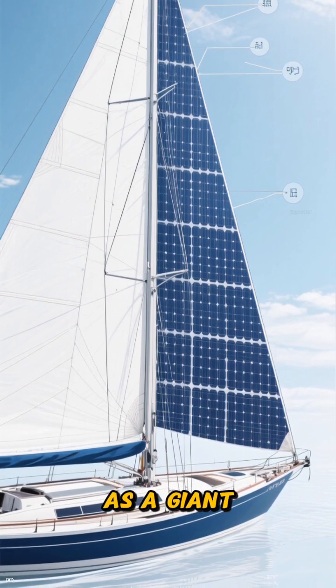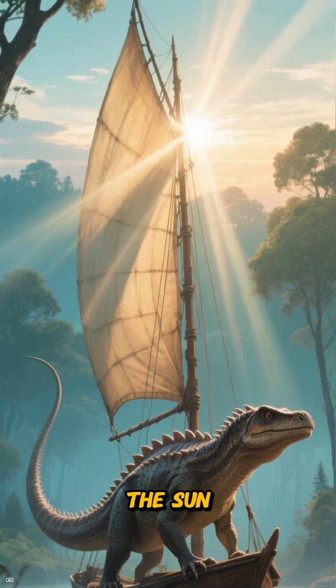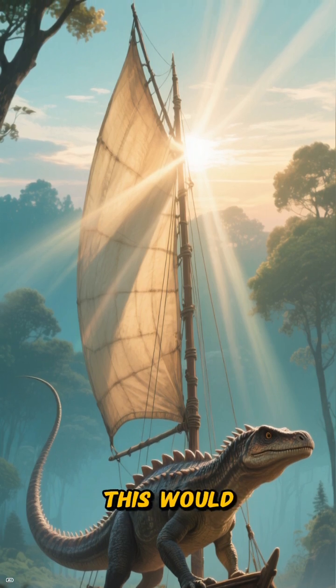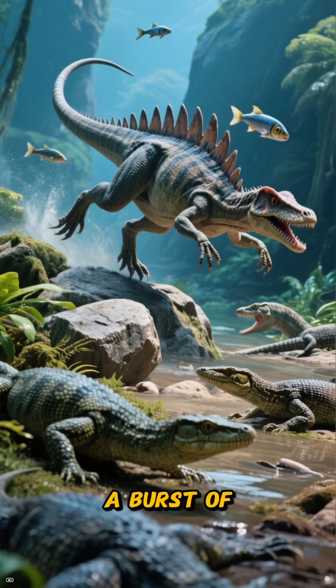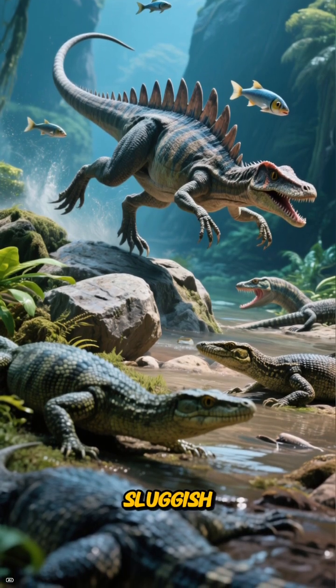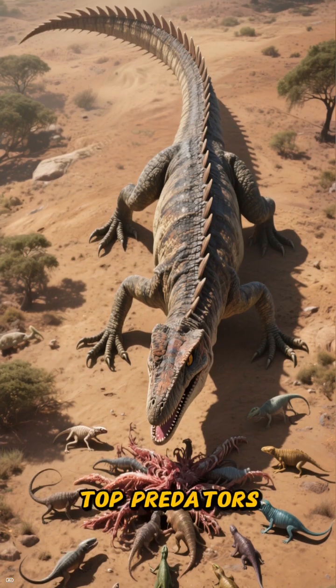Imagine it as a giant solar panel. In the cool mornings, Dimetrodon could angle its sail towards the sun, absorbing heat much faster than other reptiles. This would warm up its blood, giving it a burst of energy to start hunting while its cold-blooded competitors were still sluggish. It was a huge advantage, making it one of the top predators of its time.